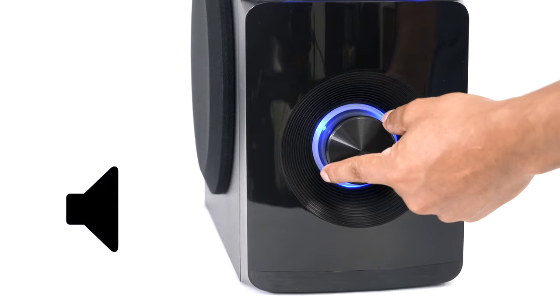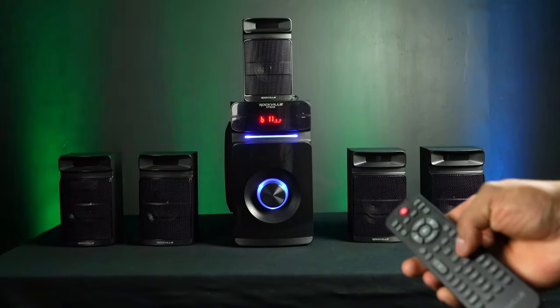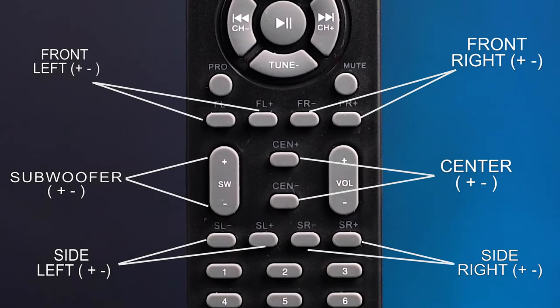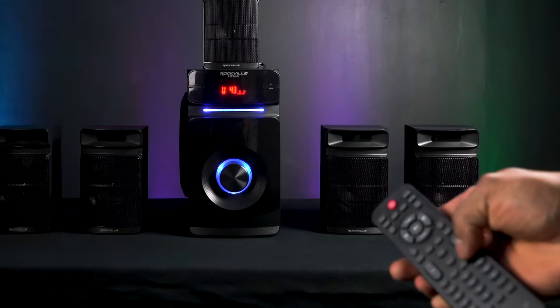You can control master volume and the individual speaker levels with the jog wheel on the front of the unit or with the included remote, giving you flexibility to control input selection and individual volumes for the front, rear, and center speakers. You can also set the level of the five and a quarter inch ported subwoofer to find the best balance for the room you're in.